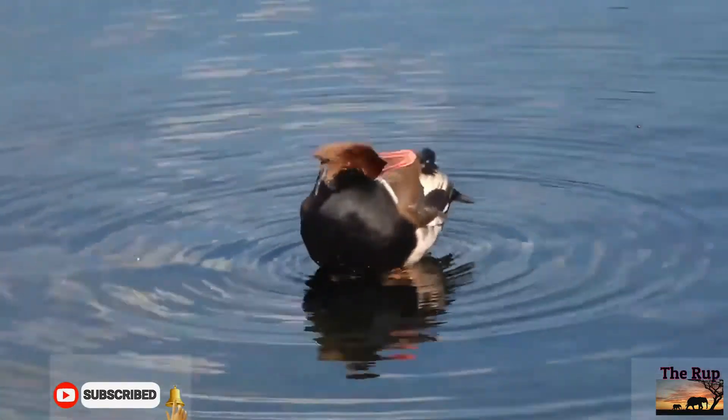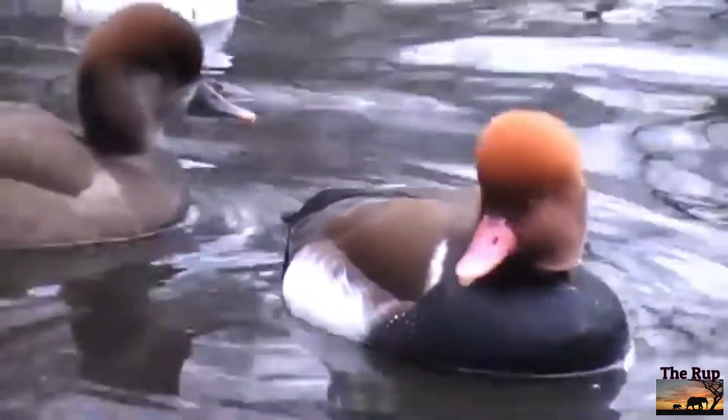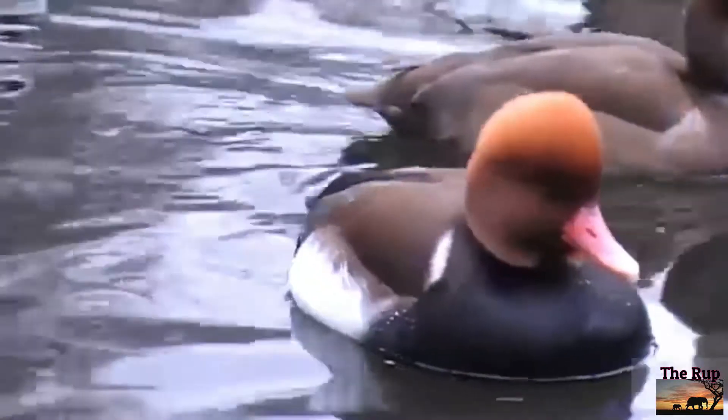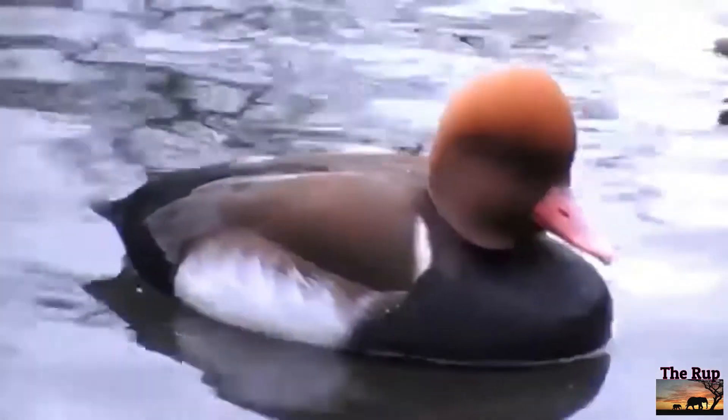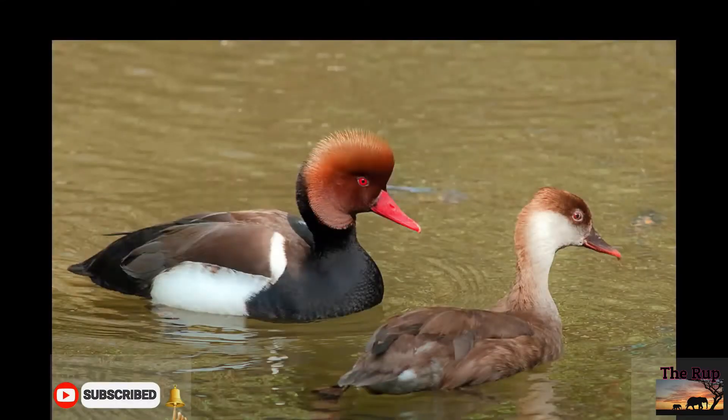A wheezing VEHT call can be given by the male. Series of hoarse vrah-vrah-vrah calls can also be heard from females. Red-crested pochards build nests by the lakeside among vegetation and lay 8 to 12 pale green eggs.